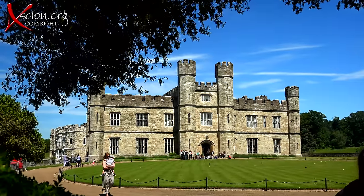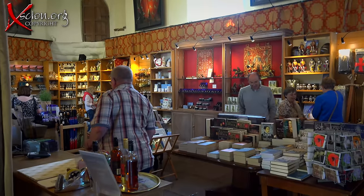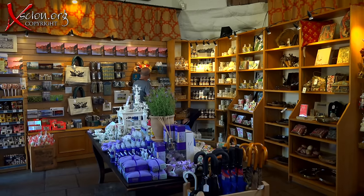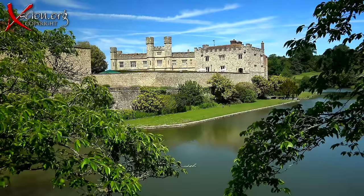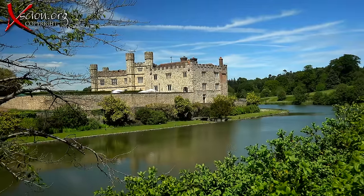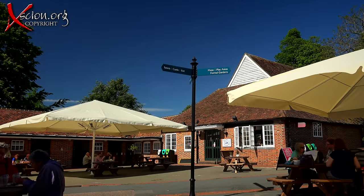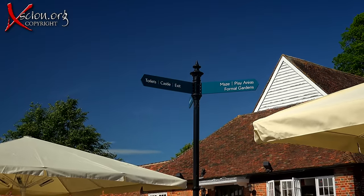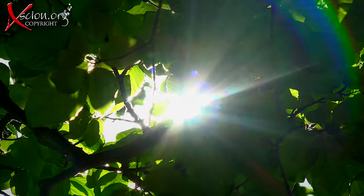The famous front view of the castle. There's a great shop here. As we walked over to see the gardens, there were some great views of the castle from across the moat. After our historic journey, it's time to enjoy this typical English summer's day.